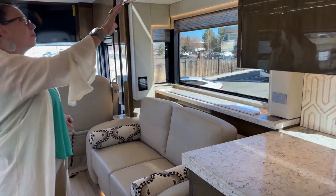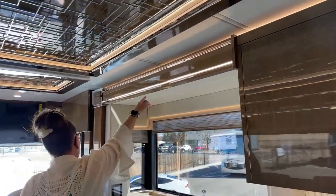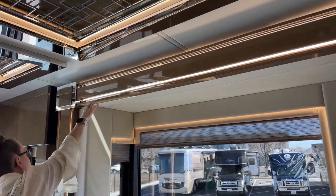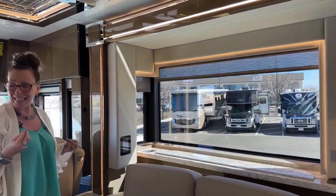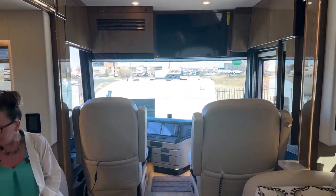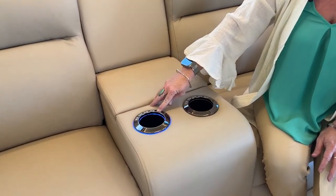I love the way Newmar has done all of the over-cabinet backlighting. There are LED light strips inside all of this beautiful woodwork — a very, very modern, very clean line. Another great feature of this coach: you've got massage seats with lights, and these are, of course, power recliners.